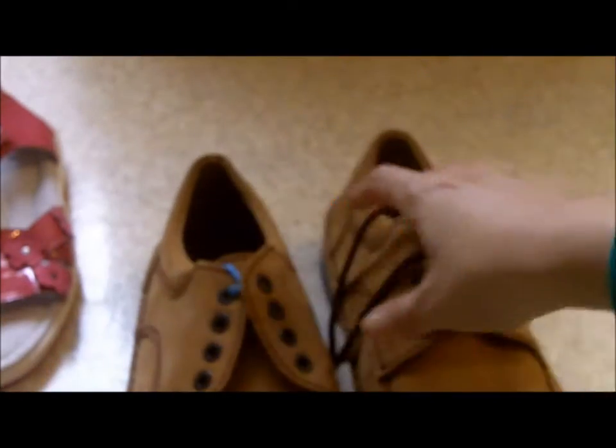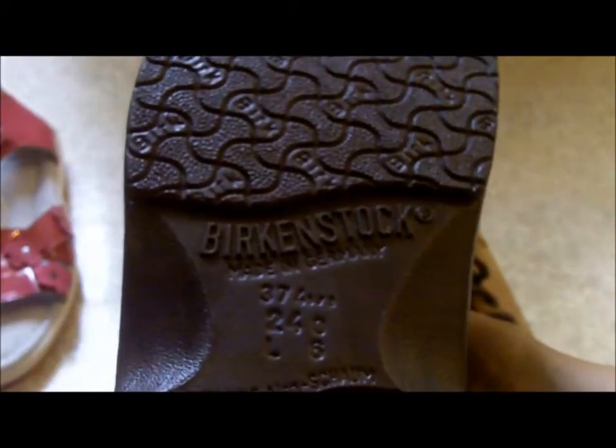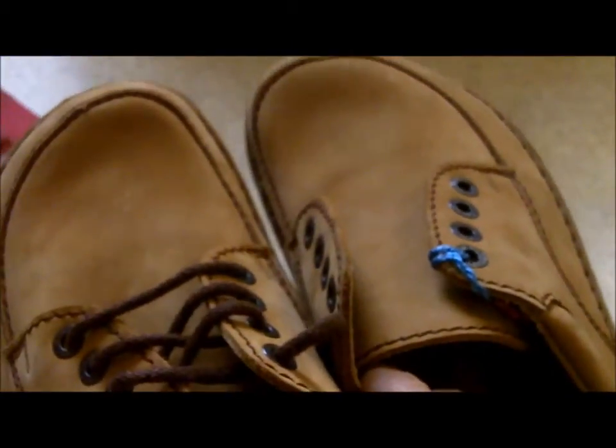At the Goodwill I picked up this pair of Birkenstock shoes. They're in really excellent condition — I think they're brand new and never worn. One of the shoes is missing the shoelace, but that's no biggie. I think I have a pair of shoelaces somewhere that I can use for these.